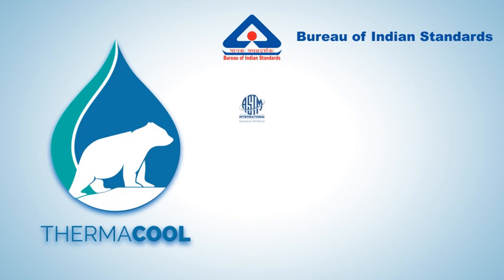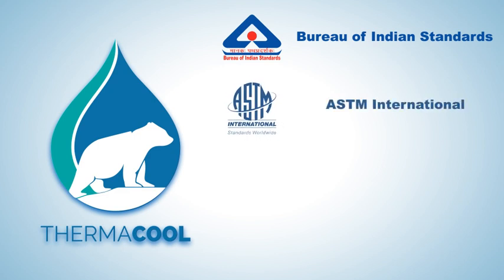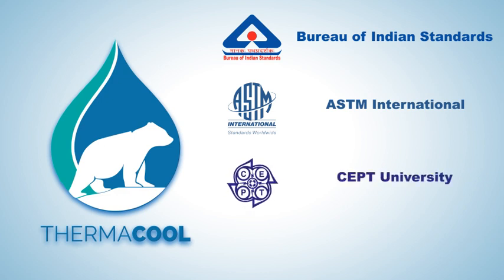Thermacool also conforms to various ASTM standards. It has been tested by SEPTAS per ASTM standards and for SRI values. Thermacool is also an approved product for all Brihan Swagriha projects.